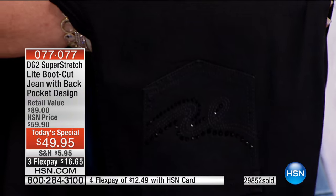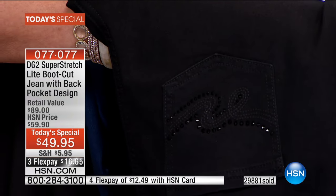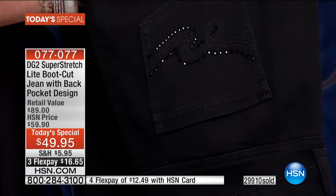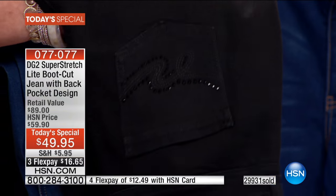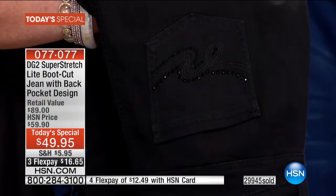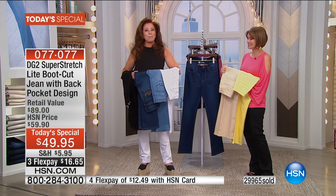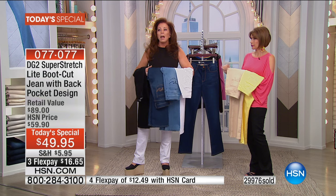I stay at the most divine little hotel in Milan and they have 1200 thread count sheets — and that's exactly what this fabric looks like to me. It has that rich sheen and luster where you just want to envelop your body in it. The beauty of these jeans is that they feel as lustrous and gorgeous inside as they do on the outside.